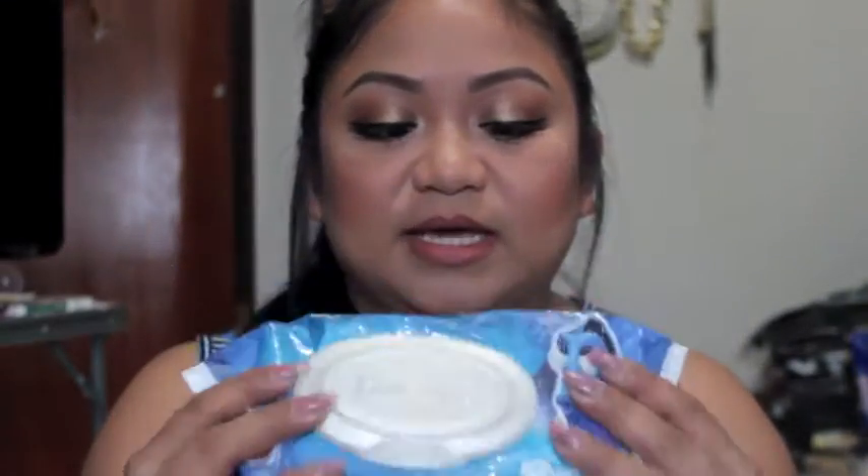Next, I have baby wipes. Yes, I have portable baby wipes in my bag too, because like in my previous mommy tip video, I use a whole lot of baby wipes for pretty much everything. So always have these on hand if you're a mommy.